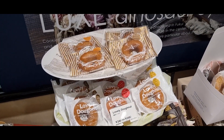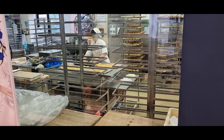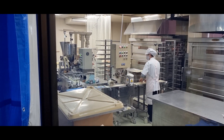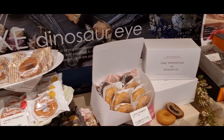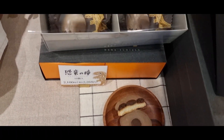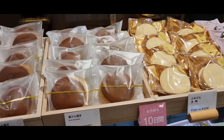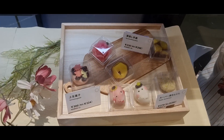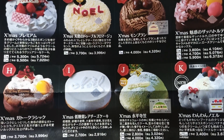The smells inside this store were absolutely incredible, and the reason for that is because they actually make everything in here. You can also order Christmas cakes from here as well, which Christmas cake is a very popular thing to have here in Japan.